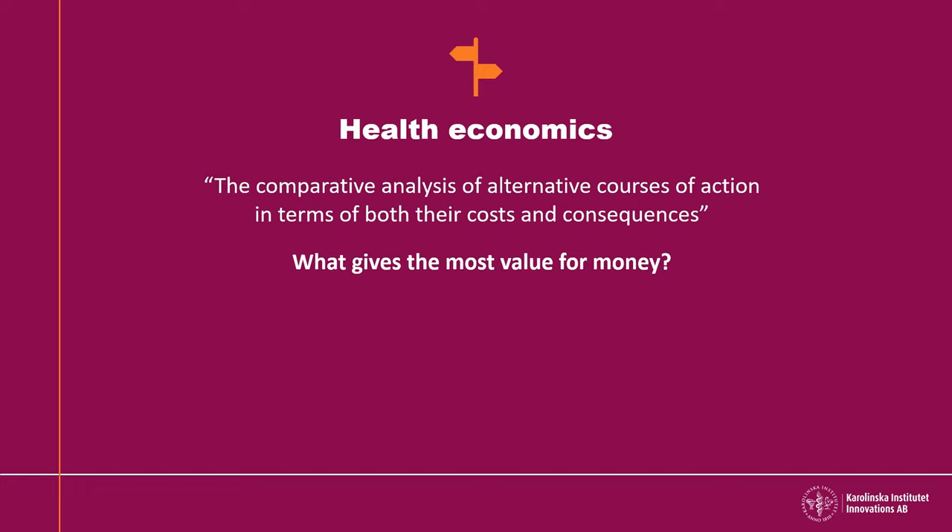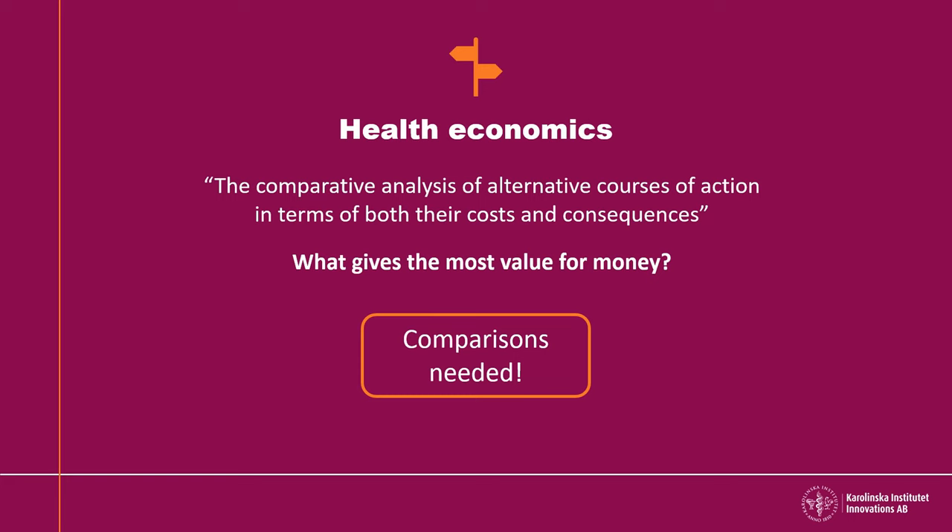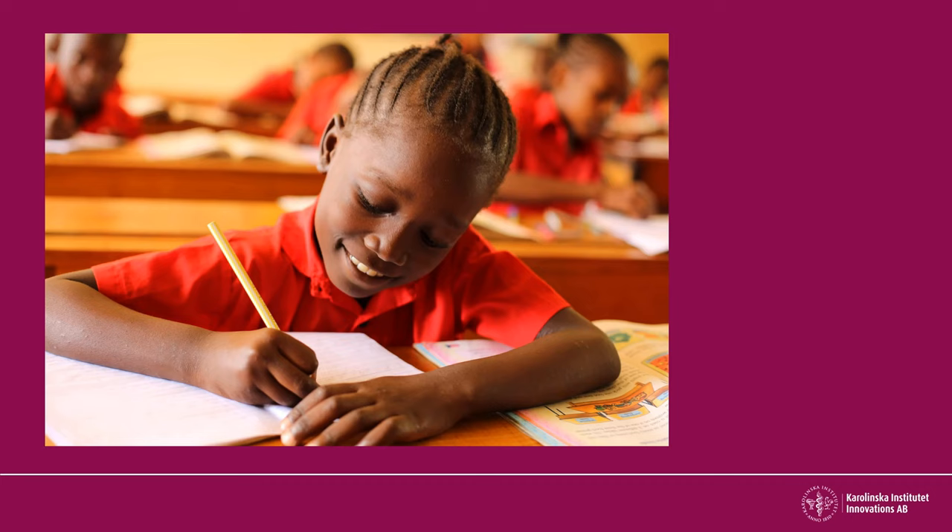To evaluate how your innovation's ultimate impact relates to the total costs, health economics can be used. Health economic evaluation may be defined as a comparative analysis of alternative courses of action in terms of both their costs and consequences. In order to claim that your innovation is cost-efficient, you need to compare it to another intervention or solution. When comparing the effects of different interventions in relation to costs, the differences can be shocking.